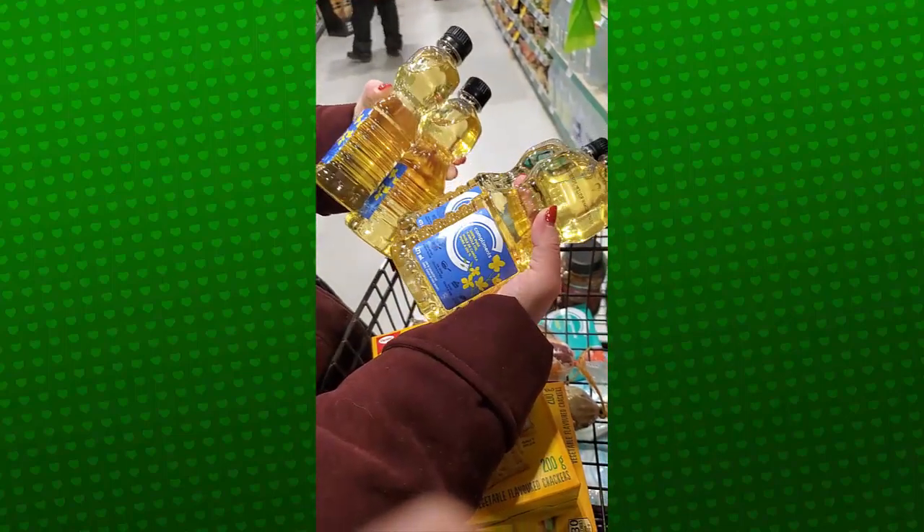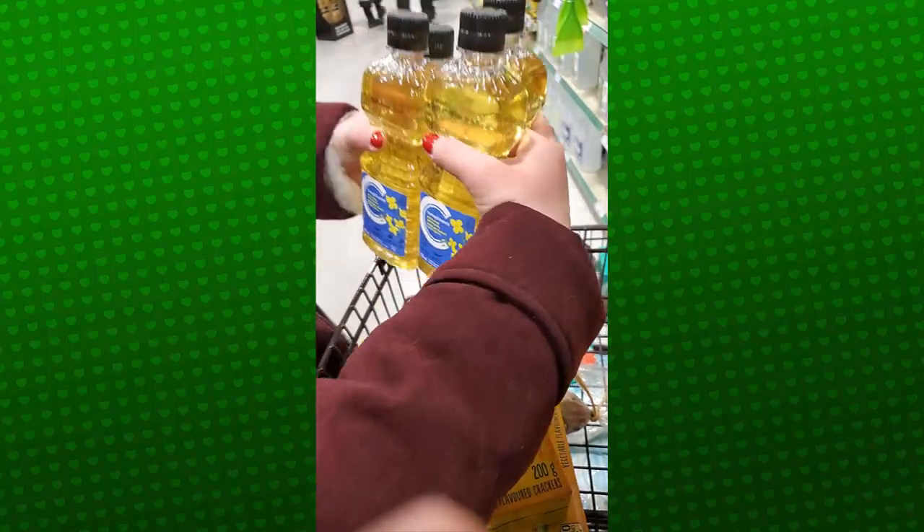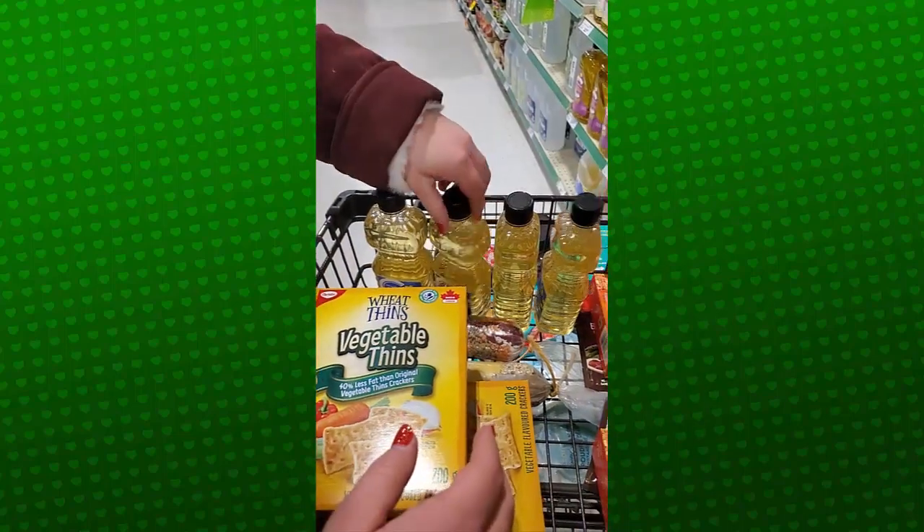We've got four bottles of canola oil. These guys are $4.79 each. Oil is a huge thing that people need — it can be a substitute for butter, it's really fantastic, great for cooking.